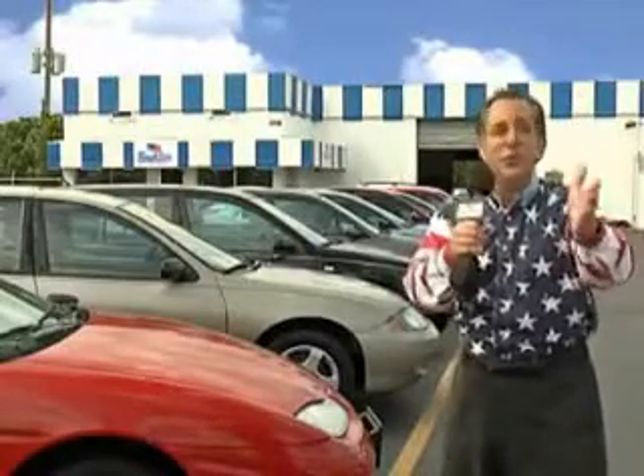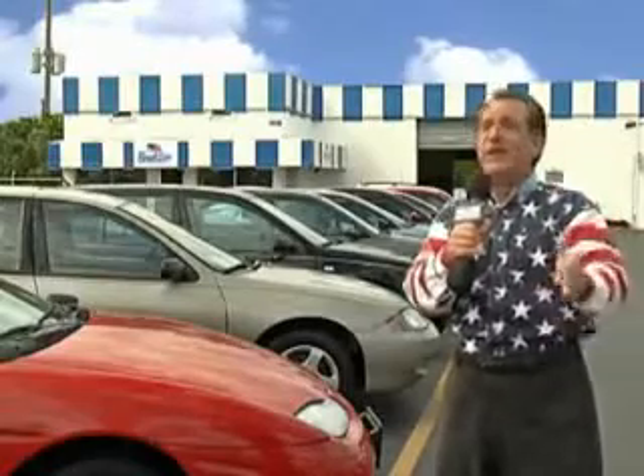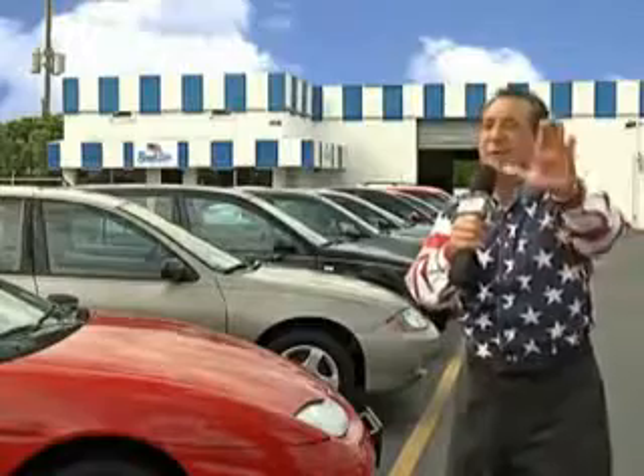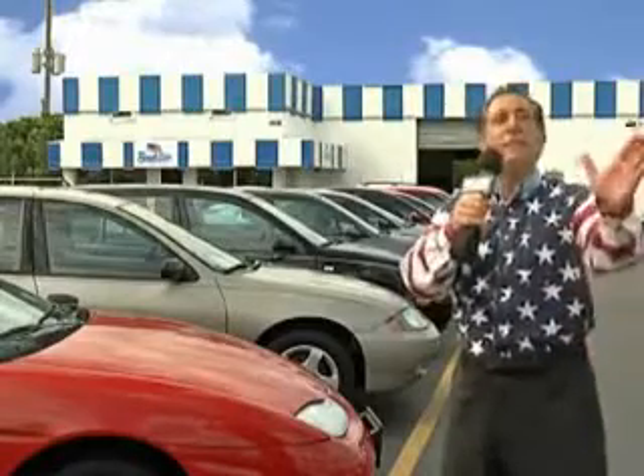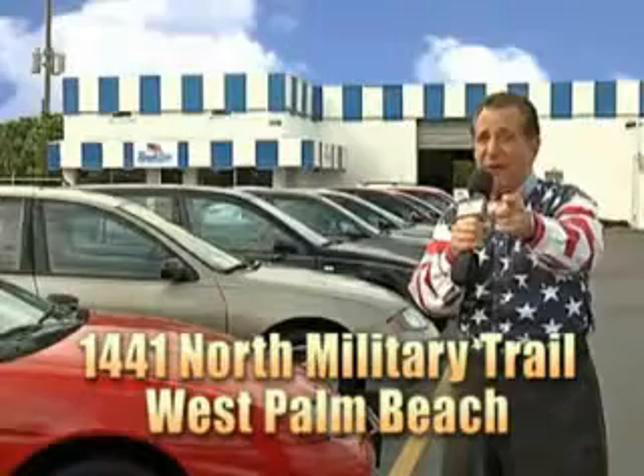My 15 minutes are up, but I could go on for another hour or more. Believe me, we have a huge selection of cars, trucks, vans, and sport utility vehicles here at Beach Cars. And as you can clearly see, we price to sell. And we don't care if you have no credit, or even bad credit — we're going to finance it right here at Beach Cars, so you can drive it home today.